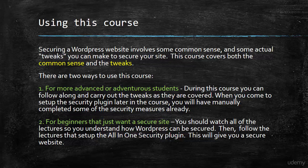There are really two ways that you can use this course, and that probably depends on your technical ability or your confidence in trying out these things. For more advanced or adventurous students, as you go through this course you can carry out the tweaks as we cover them. When you come to set up the security plugin later in the course, you will have manually completed some of the security measures already. For beginners that just want a secure site, I recommend you watch all of the videos and learn all of the ways in which you can secure your site — but just watch them. When it comes to setting up the security plugin, then follow that step by step, and at the end you will have a secure website.